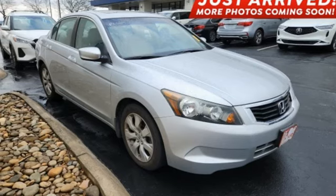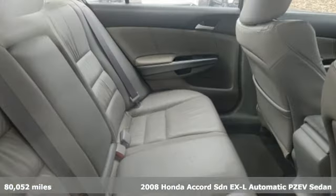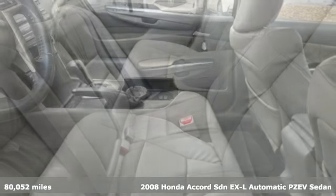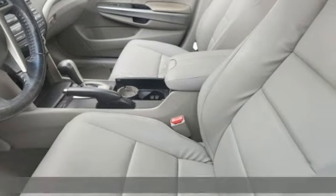It's a 2008 Honda Accord sedan. Honda's flagship car isn't just a vehicle, it's a legacy. And with features like these, every drive's a pleasure.